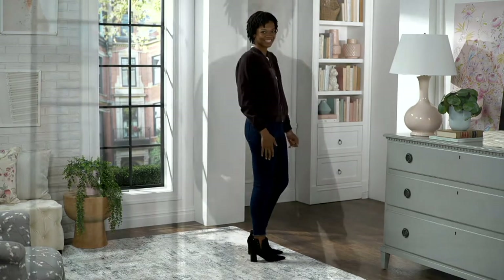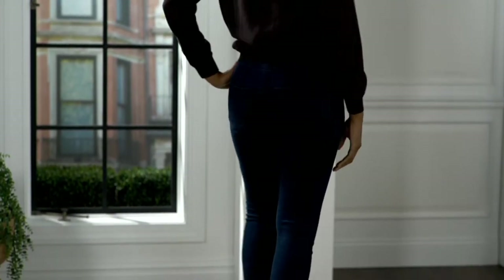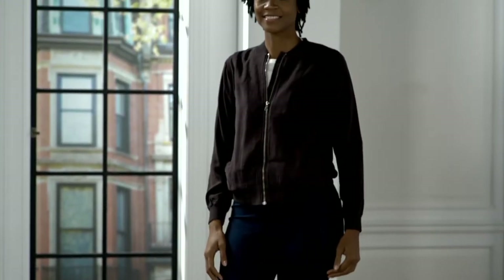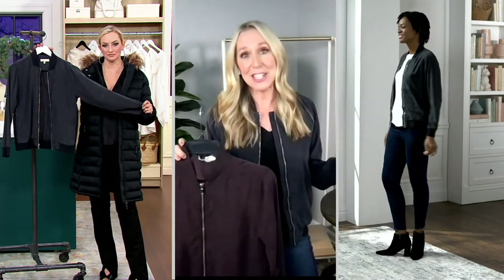We're a boutique-level brand, so we really spend a lot of time and effort on our fit process. With a denim jacket you feel constricted half the time — it may look good but doesn't feel great. We want you to live in our clothes, so we give you plenty of room through the shoulders, under the arms, and through the silhouette. You can really dress this up too — zip it up, pair it with a pencil skirt and a heel.